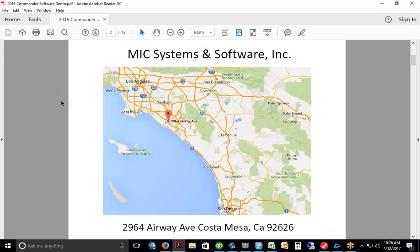All our software development and programming is done here, and all of our technical support is done here in California. We have approximately 3,000 installations now in 10 different countries. This video is being recorded on April 12, 2017.